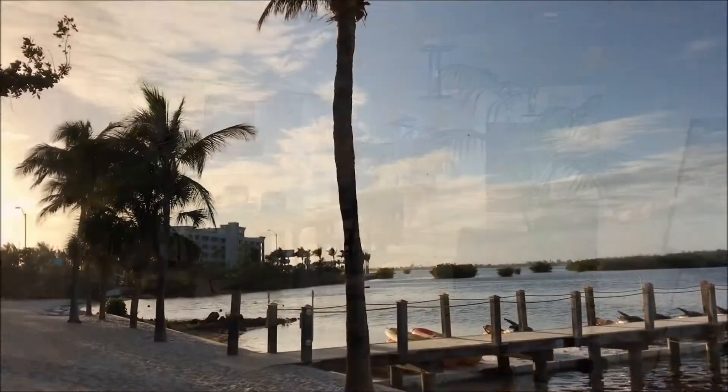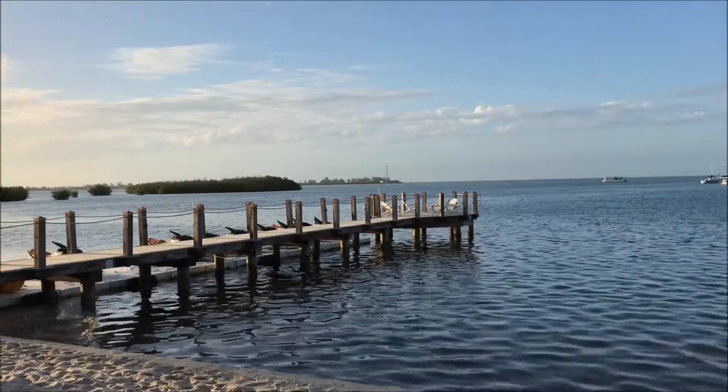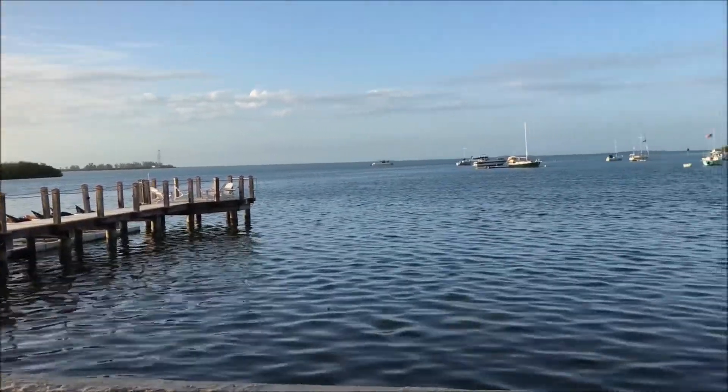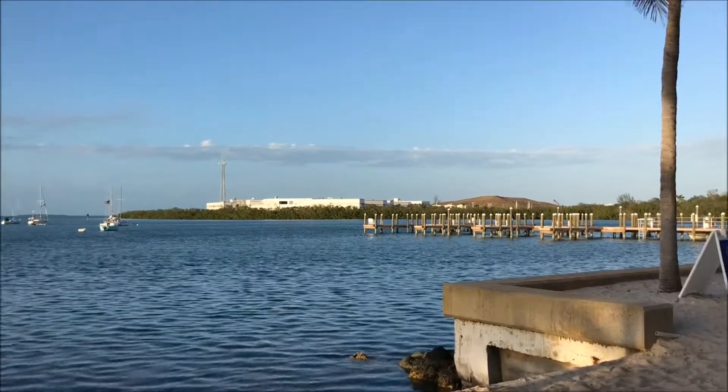We stayed in a two-bedroom presidential suite, which is perfect for families or large groups. The rooms at this hotel are huge, exceptional, remarkable, and decadent, not to mention modern. They're fully equipped to facilitate a home-from-home luxury stay.